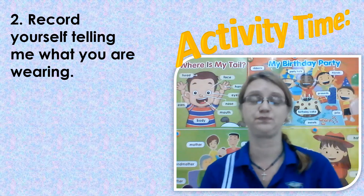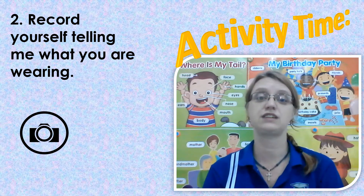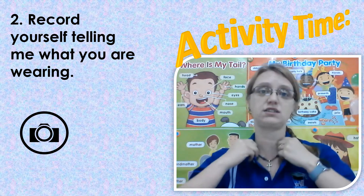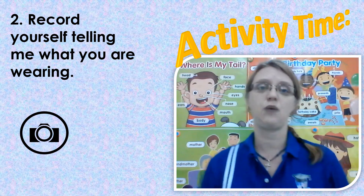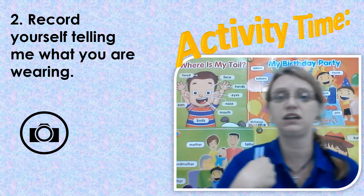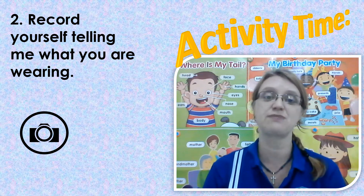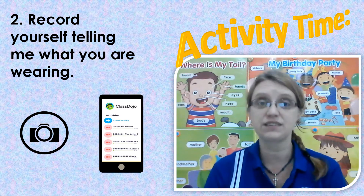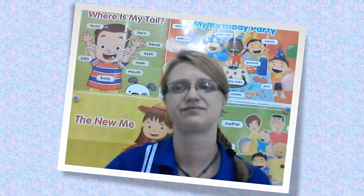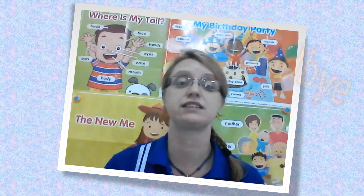Activity number two: you're going to ask mommy or daddy to make a recording, and you're going to tell me what you are wearing. For example: 'Teacher, this is my shirt. Teacher, these are my shoes. I'm wearing a skirt or shorts.' I want you to tell me what you are wearing today. When you're finished making the recording, upload it to the activities section on ClassDojo so that I can watch your videos. Good luck — that is the end of our lessons for today. You guys have been amazing!